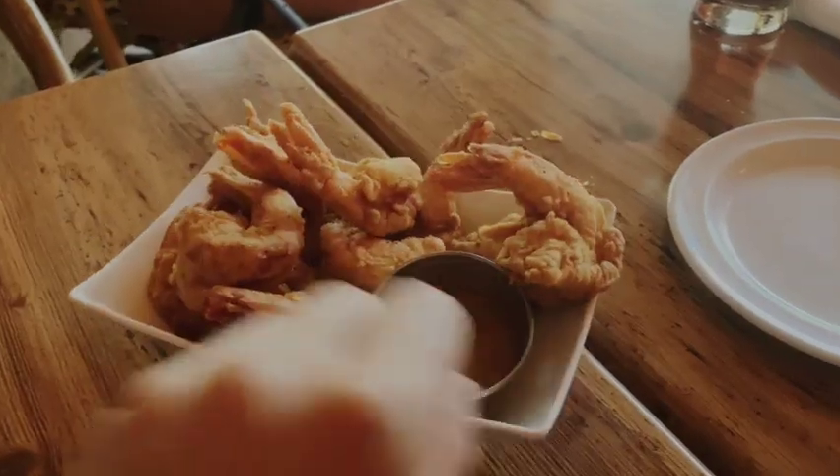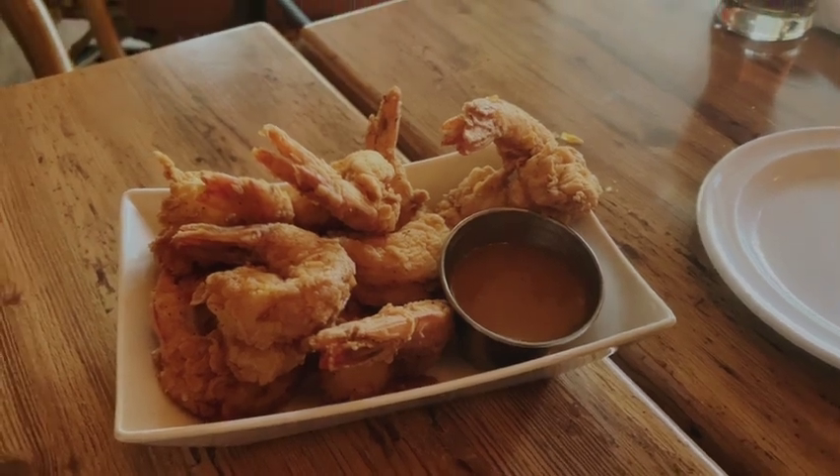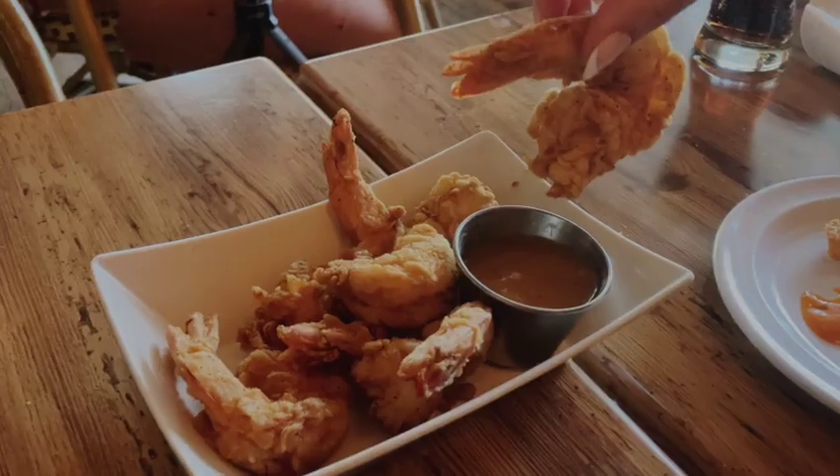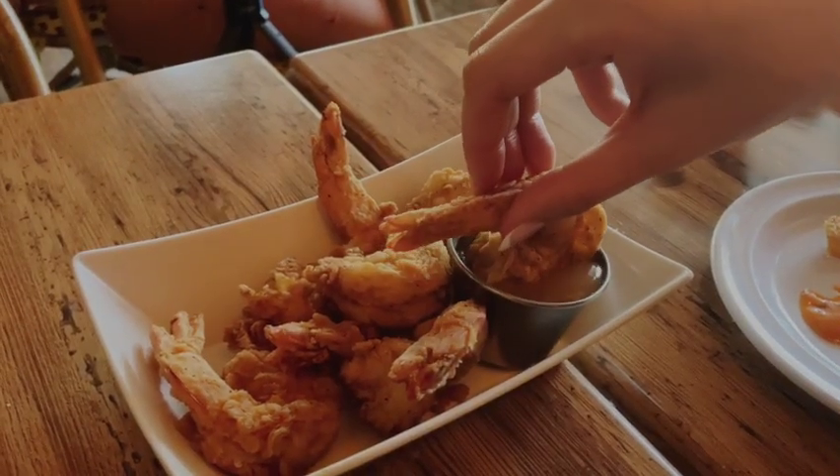Appetizers are continuing — we also got an order of their fried shrimp. It is looking super good, and it's big too. It has some kind of sauce. Let's go — first I want to try it without the sauce. Cheers! Wow, their crust is really good. The batter they used to fry this — wow, it has really nice flavors. And what I like is it's not greasy at all. I don't feel guilty eating this, and it's fried shrimp.